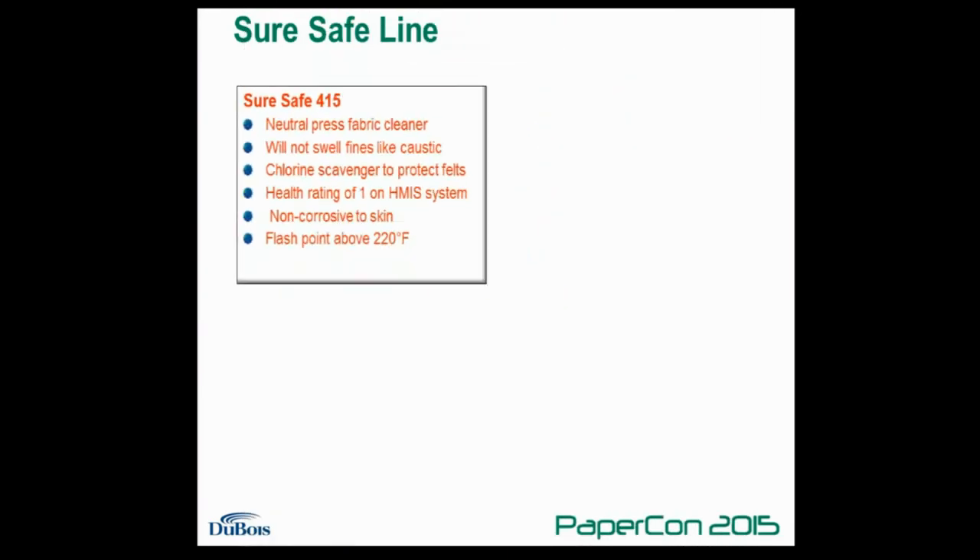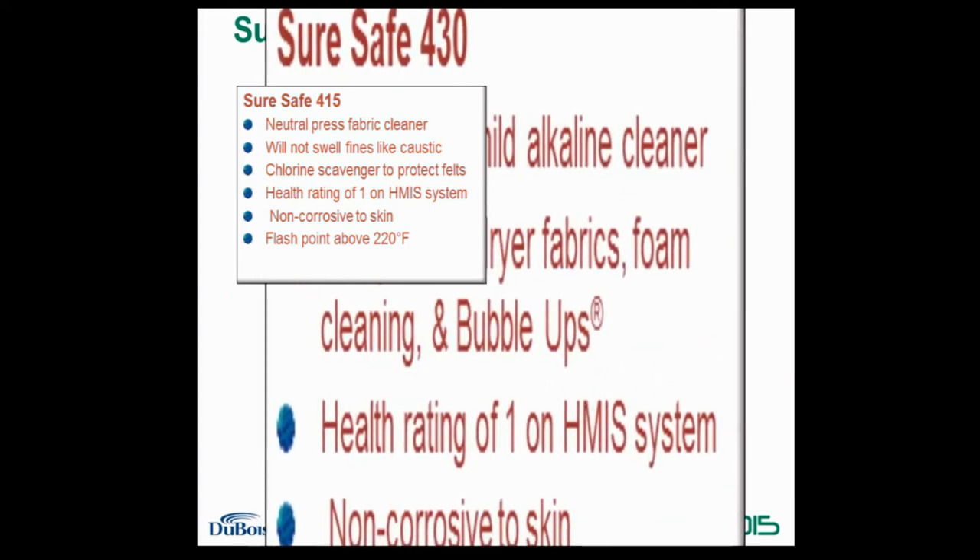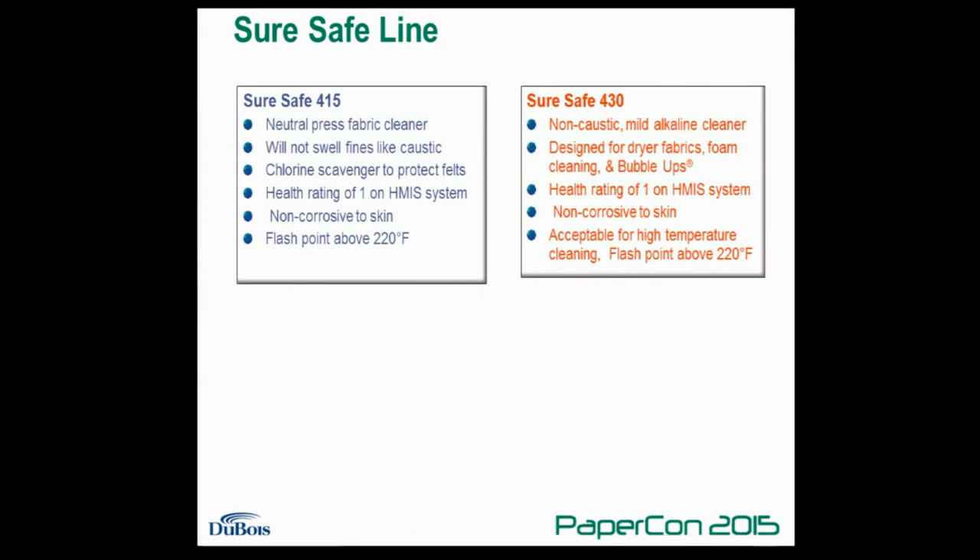DuBois developed the SureSafe line of cleaners to best meet the needs of each specific machine and each application area. Currently there are four products in the SureSafe line, and all are non-corrosive to skin. SureSafe 415, the first product, is a true neutral pH product that will not swell fines within a pressed fabric and has a flash point of over 220 degrees Fahrenheit. SureSafe 430 is a dryer fabric cleaner that contains no free caustic, and is also useful for foam cleaning machines and for use in DuBois' trademarked Bubble-Up method of cleaning paper machine systems.